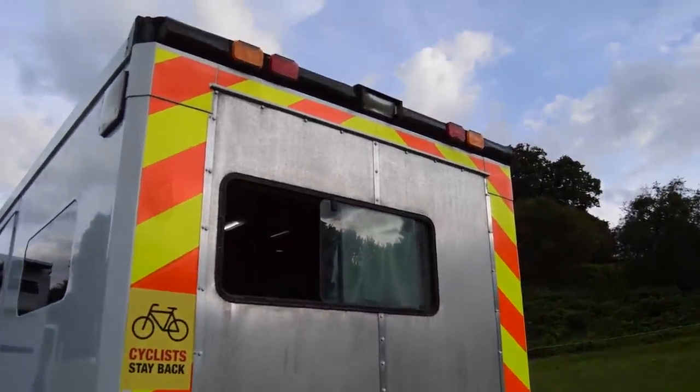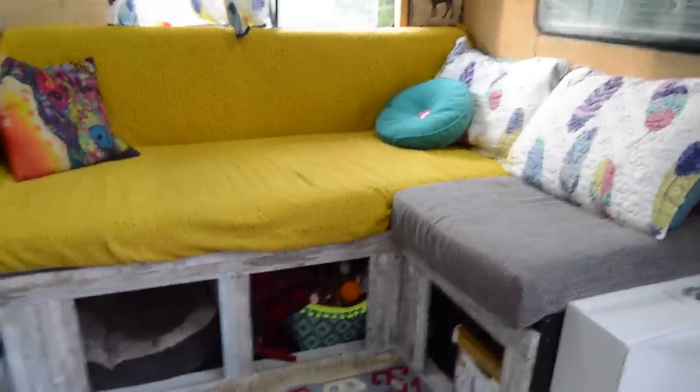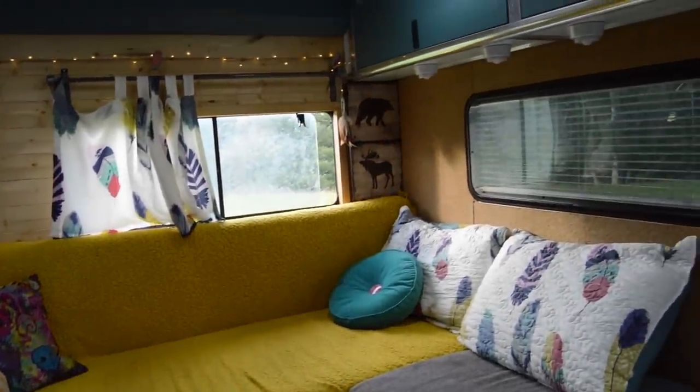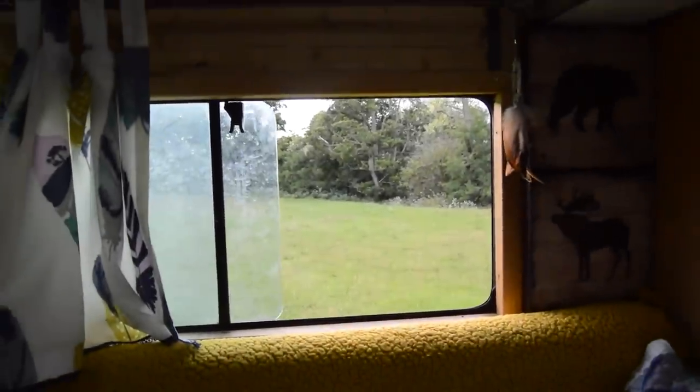We wanted to have a nice corner sofa, so the back isn't a door anymore - it's like just an entrance to the bottom of the sofa. We have this setup at home - corner sofa in the window - and we love getting up in the morning and drinking coffee looking out the window. Here it's even better, it's always a nice view.